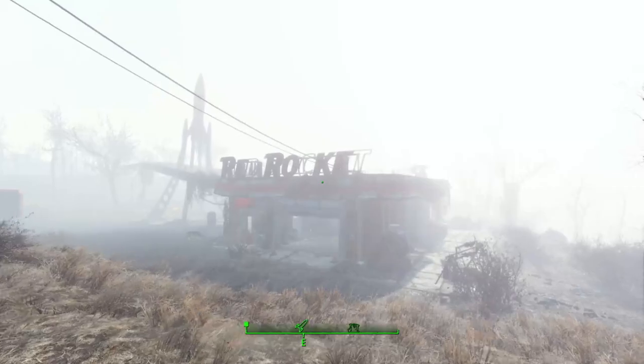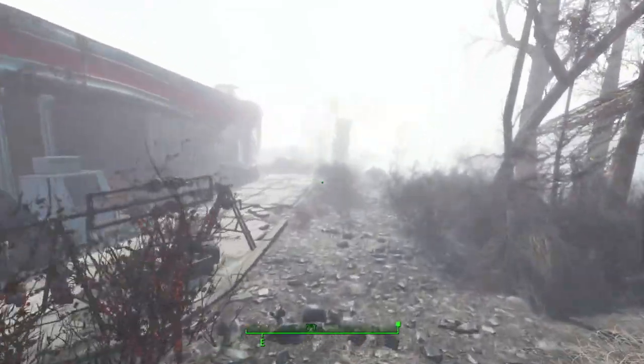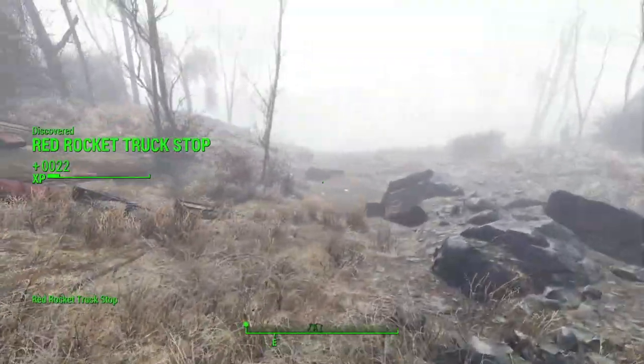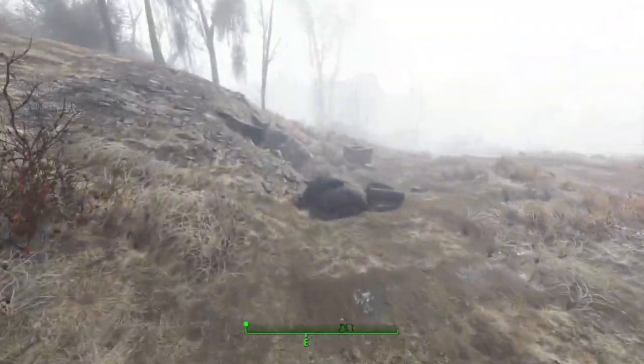We're gonna head on down here to the right side of it. If we head on down this hill here, it's kind of easy to miss, but there is a small little mole rat den here around this trash.